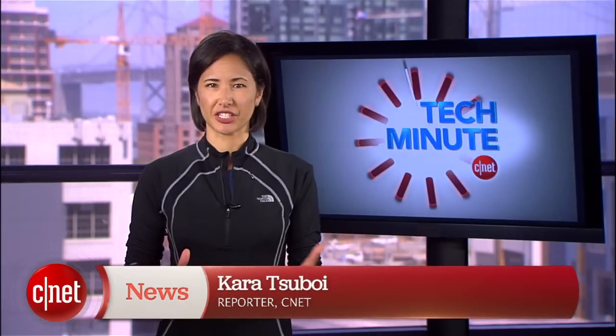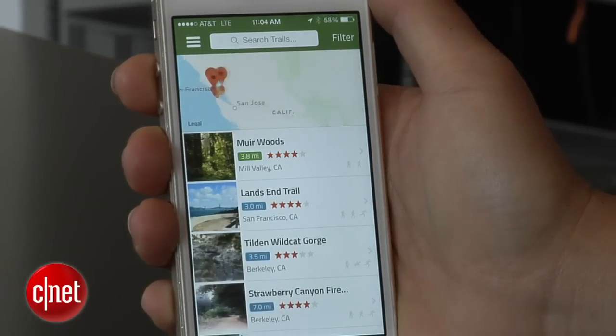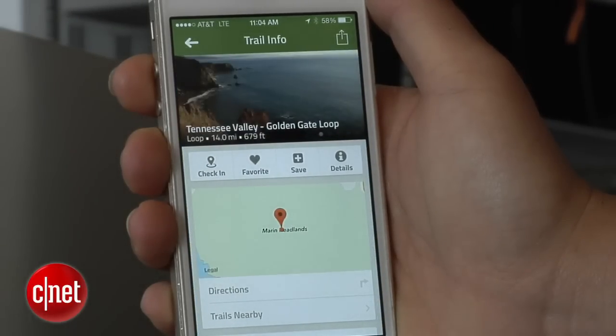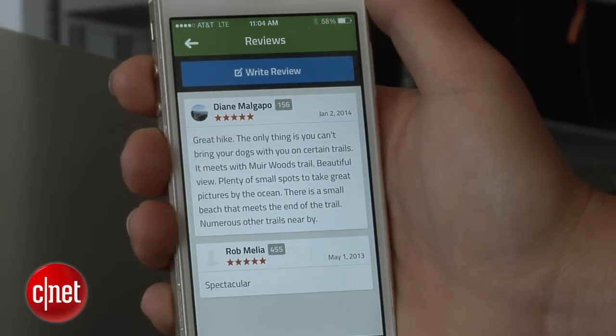Your smartphone is the perfect gadget to consult to discover new hiking trails. Download the free AllTrails app onto your iPhone or Android and search its database of over 50,000 trails to find exactly what you're looking for. The app lets you read reviews posted by other users, keep a journal of your hikes, and share routes and photos through social media.